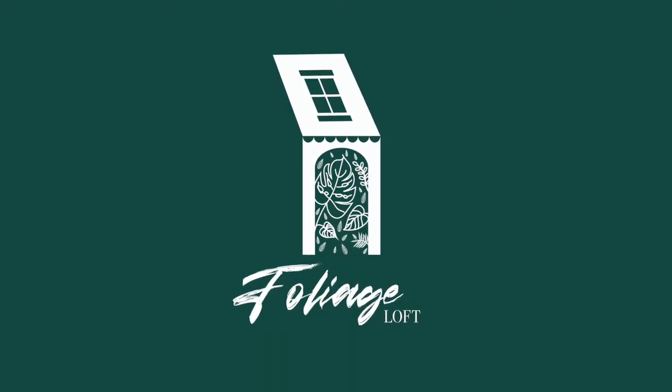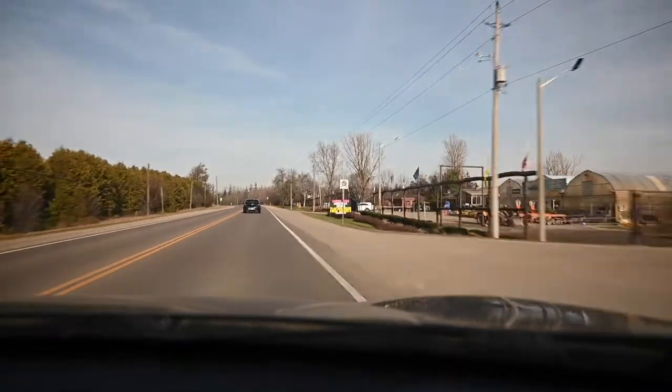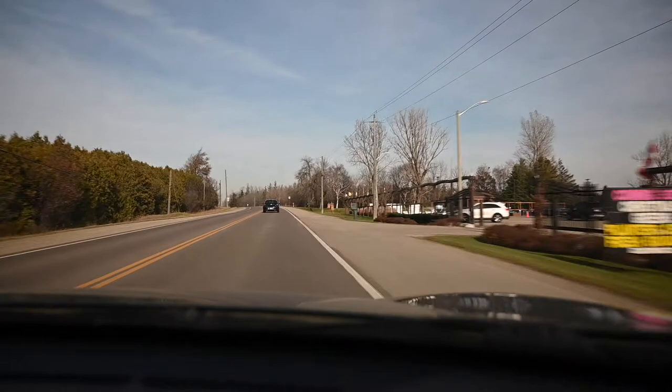Hey guys, welcome back to Foliage Loft. It's Saturday morning, about 10:15. I just got off work. I had to do some overtime today, so we're going to take the opportunity. There's a local nursery nearby called Belgian Nursery.